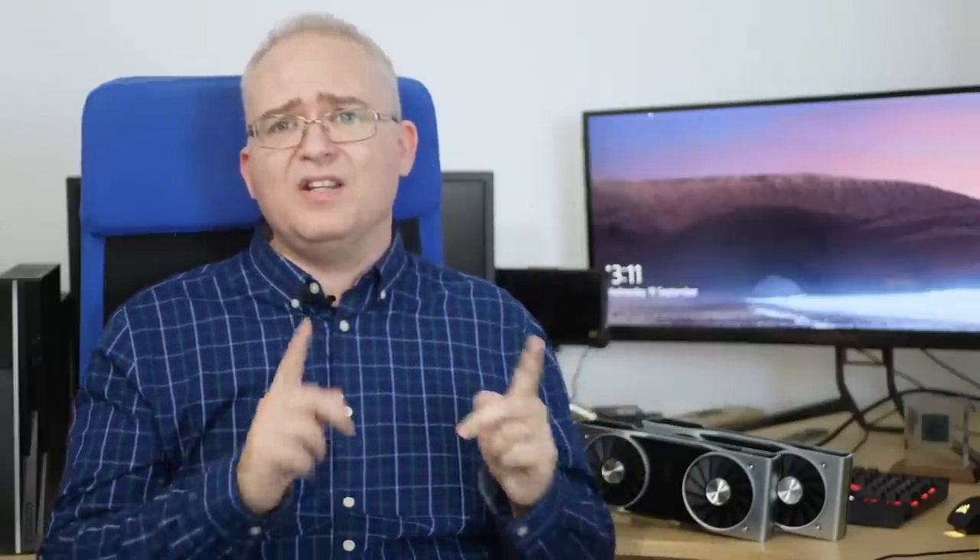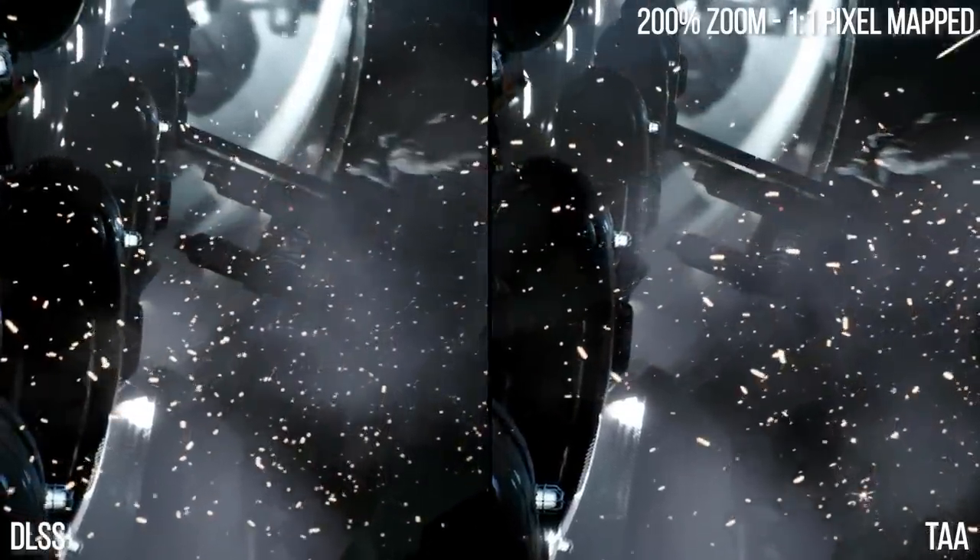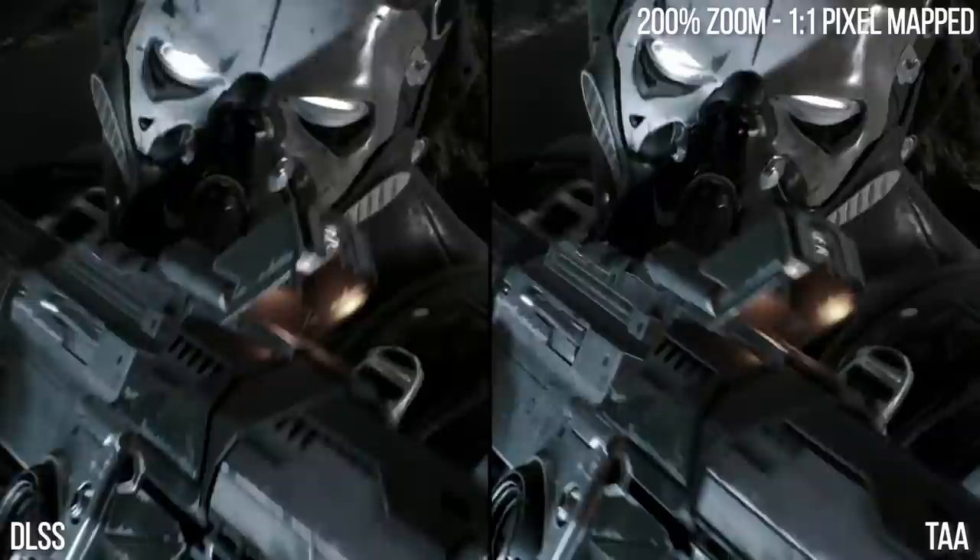Against the GTX 1080 Ti, the 2080 Ti is 39% faster with like-for-like TAA, rising to an impressive 95% boost once DLSS is factored in. In general gameplay testing, the RTX 2080 Ti is a phenomenal 4K performer on standard rasterization alone, but DLSS takes things into a whole new category with really decent image quality.